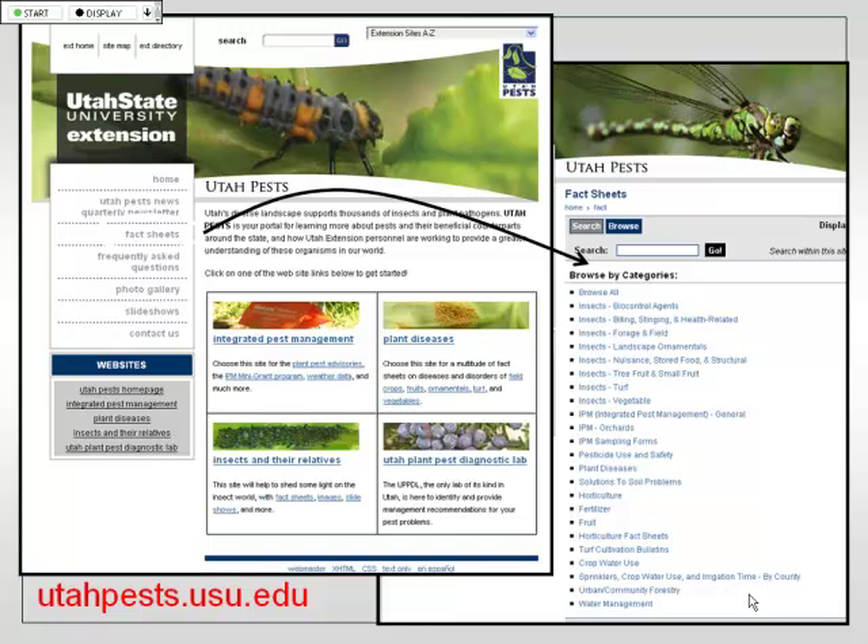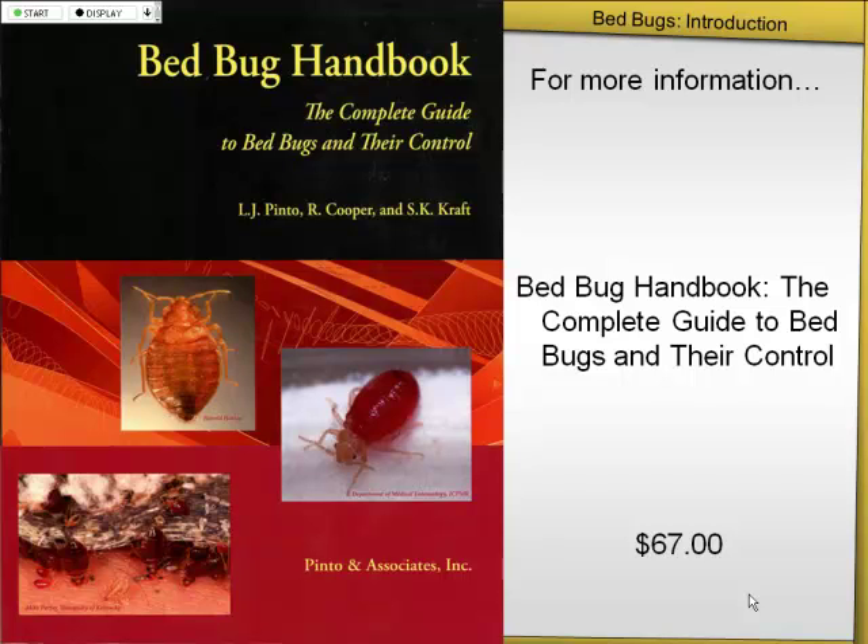There's one fact sheet for homeowners, mainly focusing on teaching homeowners what they're up against and how to select a pest control company — I never recommend that homeowners do this on their own, because they're going to fail. And then there's one for commercial or pest control managers, covering everything they need to know about bed bug biology and what's working and not working in the industry. You can find those on fact sheets or just Google 'bed bugs USU.' More recently I came up with my travel tips, which I have at the very end of this presentation.